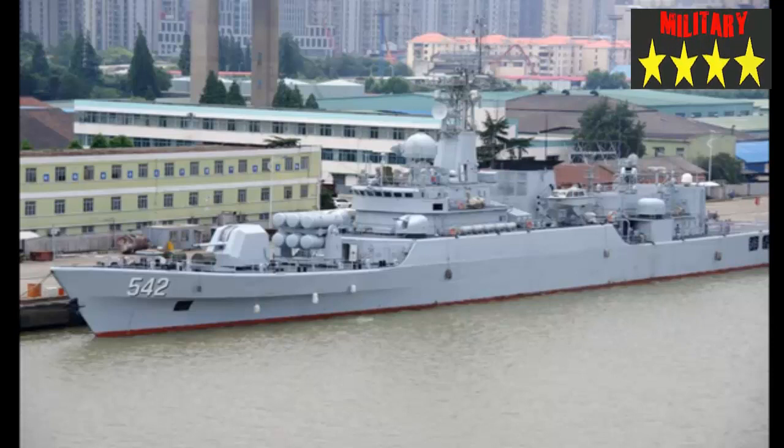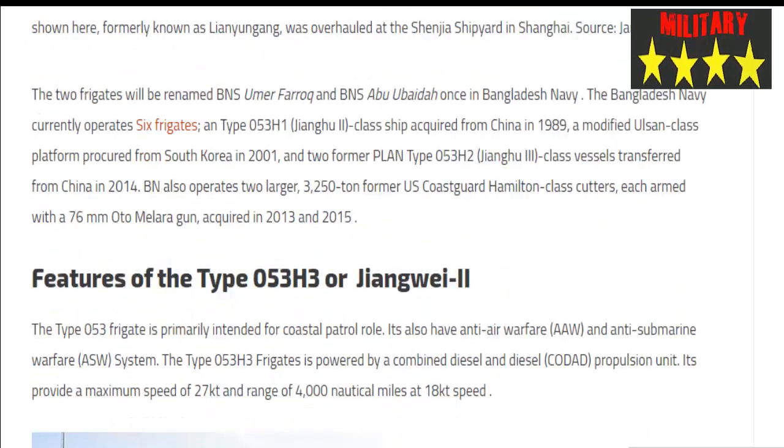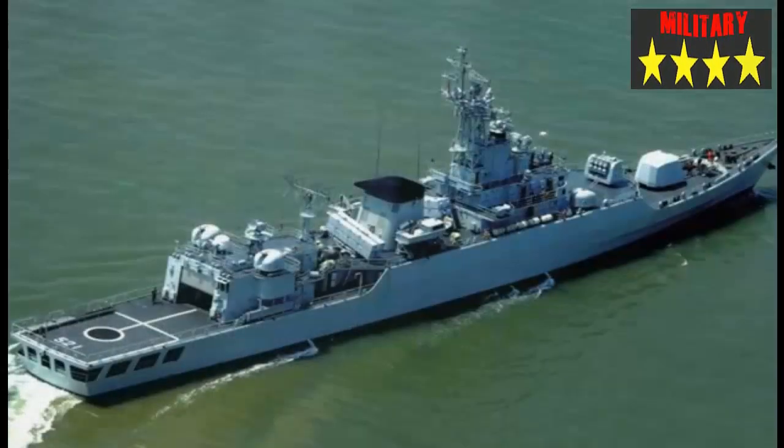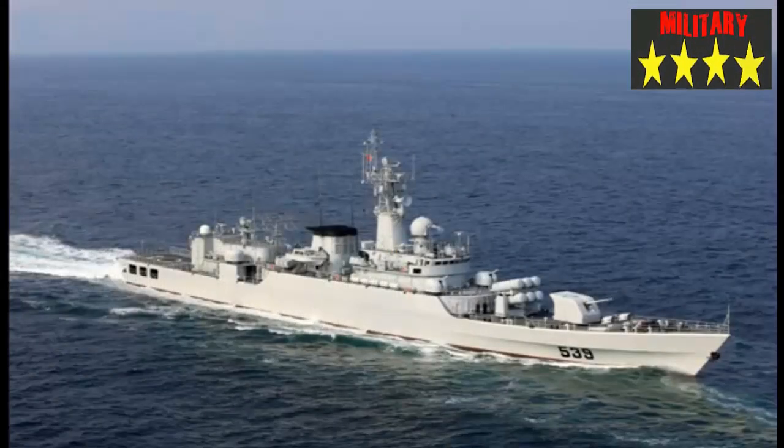One of the two ex-PLAN Jiangwei-II-class frigates was formally handed over to the Bangladesh Navy on 18 December. The ship shown, formerly known as Lianyungang, was overhauled at the Shenjia Shipyard in Shanghai. The two frigates will be renamed BNS Umar Farooq and BNS Abu Ubaida once in Bangladesh Navy service. (Source: Janes.com)